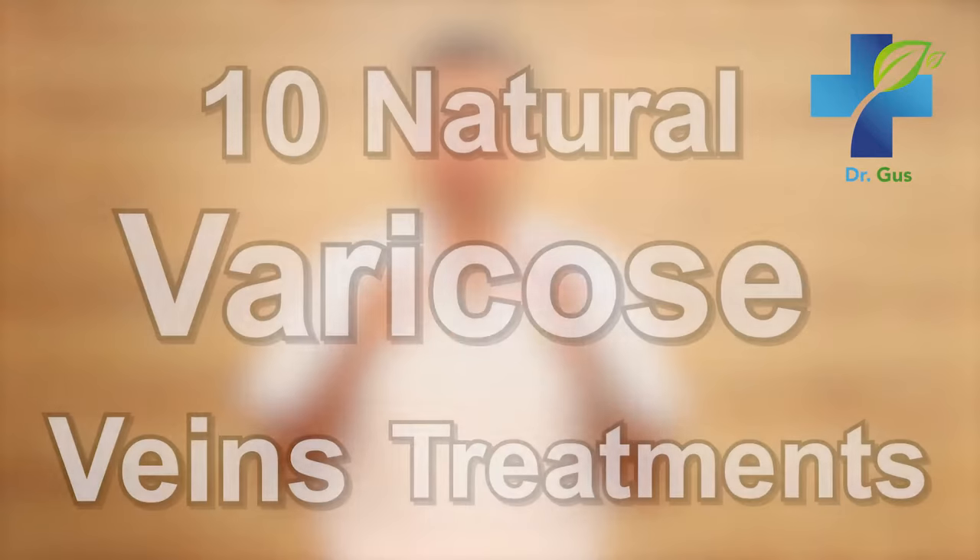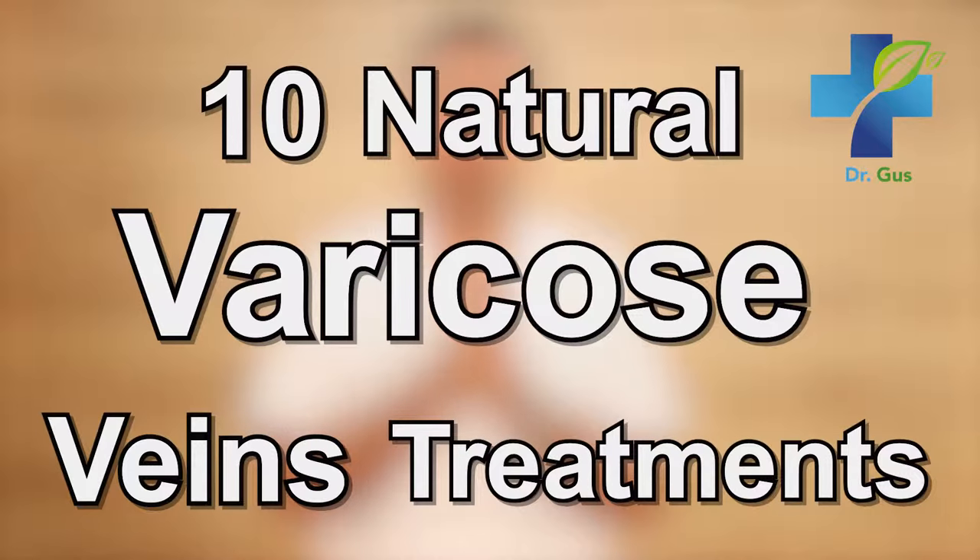Today's topic is varicose veins and spider veins. I'm going to share with you 10 ways you can get rid of varicose veins fast. These secrets and diet supplements are spectacular and very effective at getting rid of varicose veins, which can be very painful and frustrating sometimes.